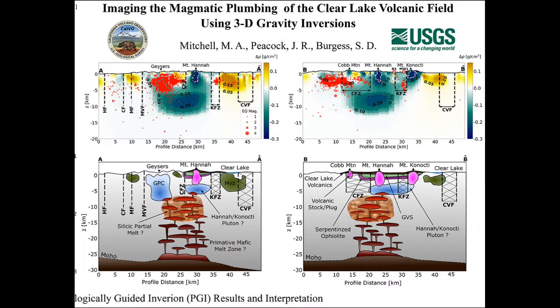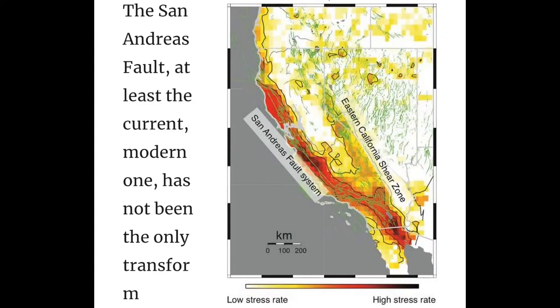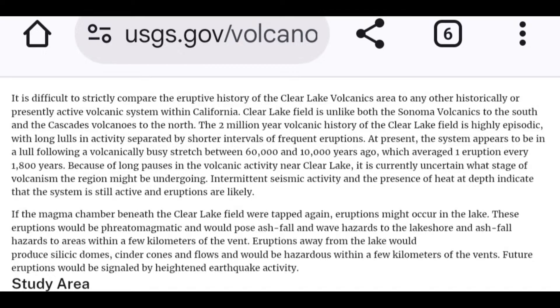Looking underneath the geyser area where Clear Lake is, you can see Clear Lake to the right and Mount Hannah there. Looking down, we see silicate particles and partial melt zones right there — that's where lava flows and related activity originate. When San Andreas experiences a stress situation, it is part of the reason we get earthquakes, and what happens there can influence a lot of different situations going forward.